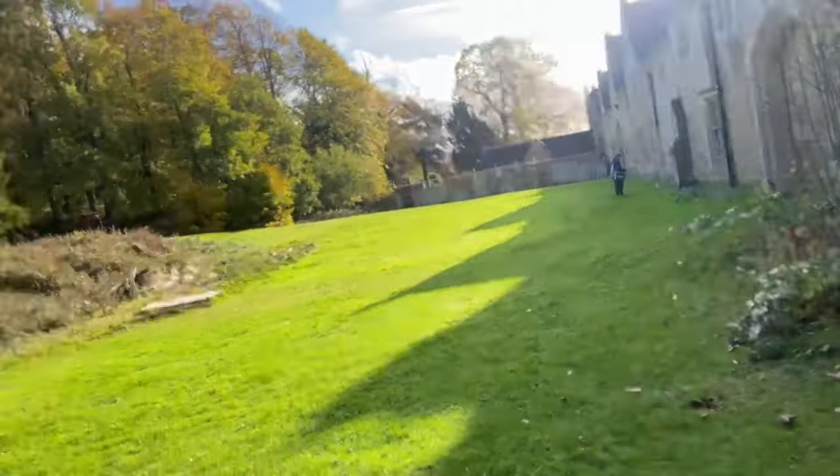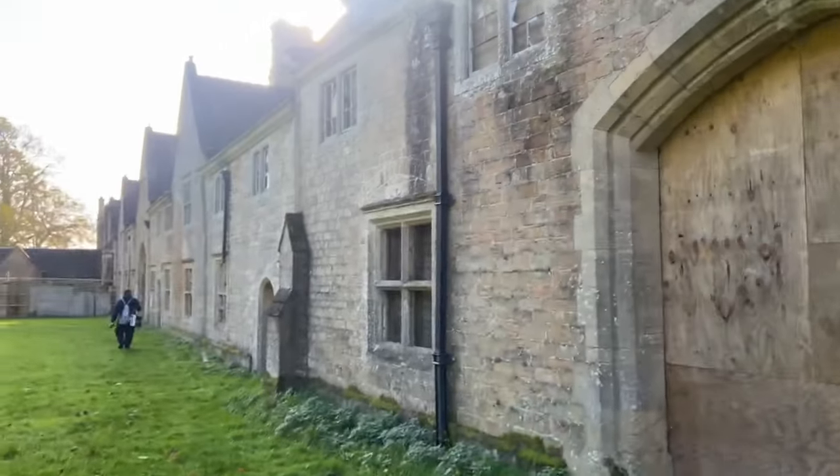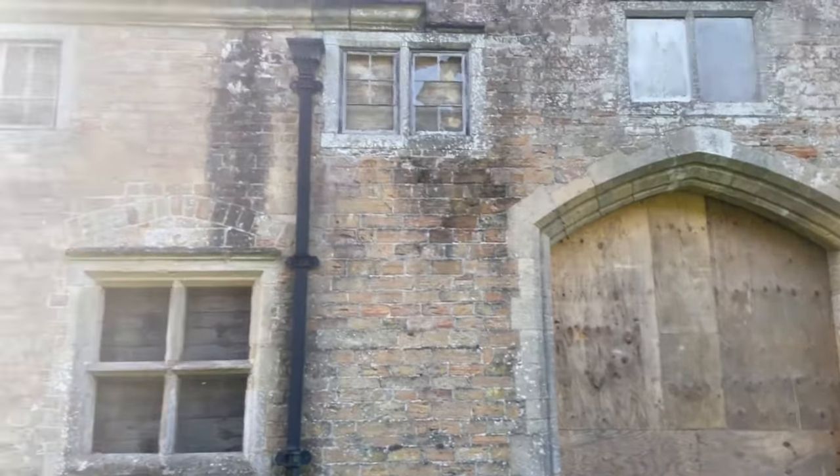This almost doesn't feel abandoned — it doesn't feel abandoned at all. The grass is perfectly kept. Apparently a charity does this. My lord, it is majestic.